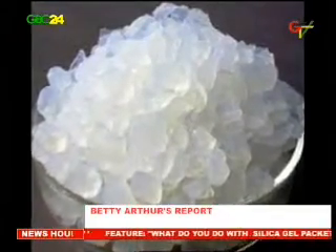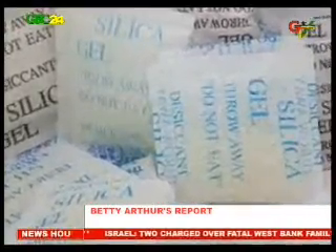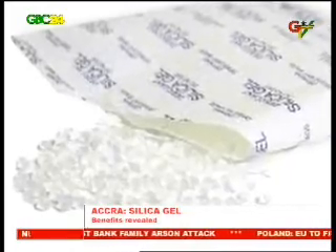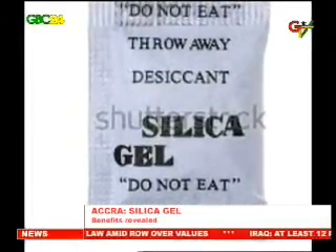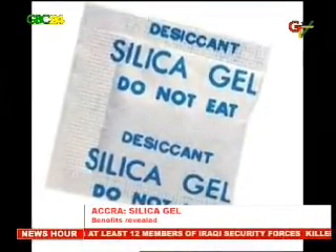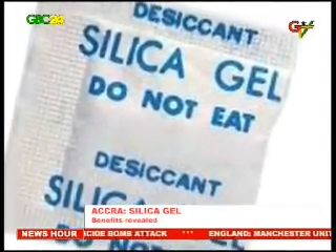Silica gel is a naturally occurring mineral that is purified and processed into either granular or beaded form. It is tough and hard and more solid than common household gels like gelatin or agar. Silica gel is most commonly encountered in everyday life as beads in a small paper packet. Its common use as a desiccant is to control humidity and avoid spoilage or degradation of some goods.